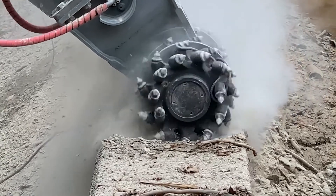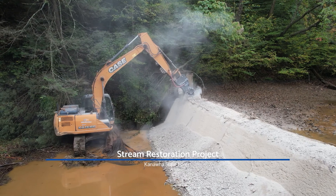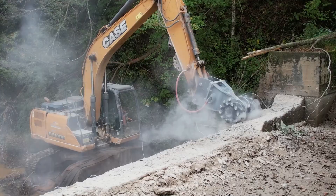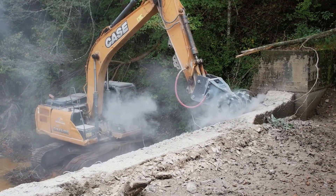Contractors adapted a piece of mining equipment to begin grinding away the dam. It's a slow process, but it allows crews to bring the dam down a little bit at a time. Soon, the waters of Davis Creek will flow freely through this area.